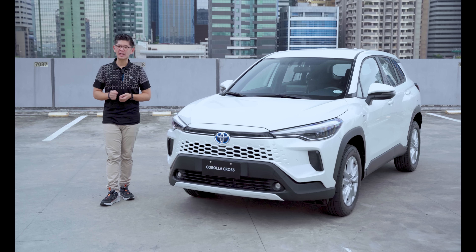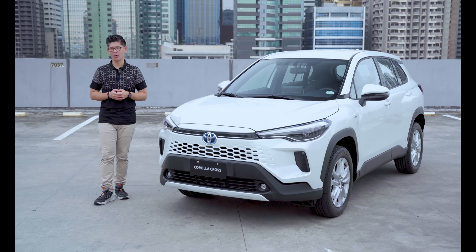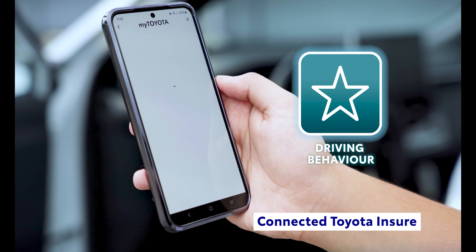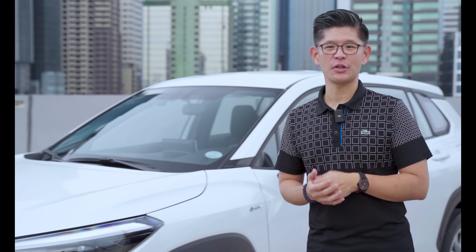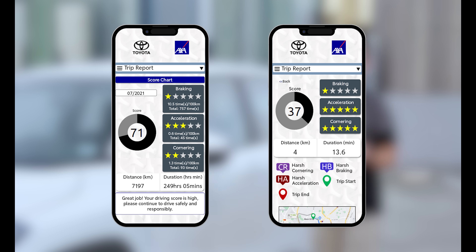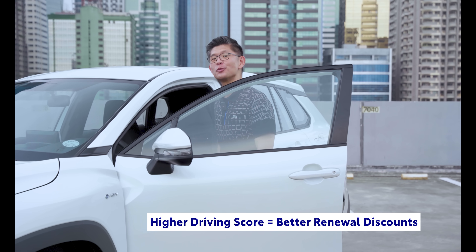With MyToyota Connect, you get exclusive access to special features that make your Toyota ownership experience seamless and rewarding. First, MyToyota Connect comes with Connected Toyota Insure, the country's very first pay-how-you-drive car insurance. This comprehensive telematics insurance product monitors the user's driving score based on the app's readings of driving habits such as cornering, braking, and acceleration. A higher driving score will correspond to better renewal discounts of up to 25%.